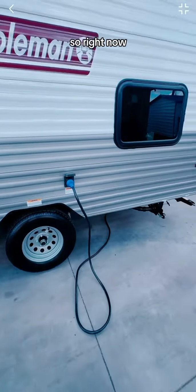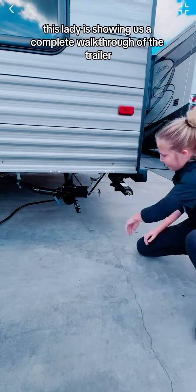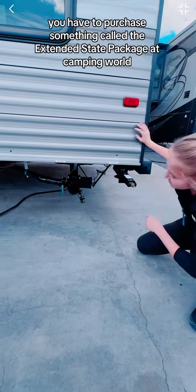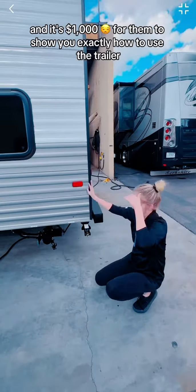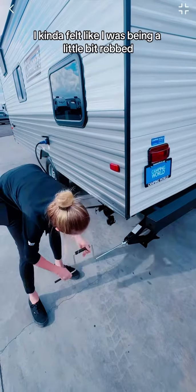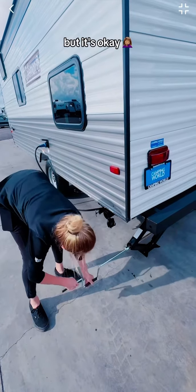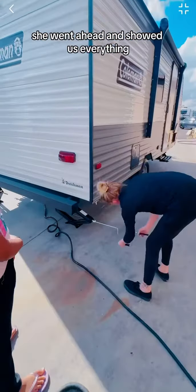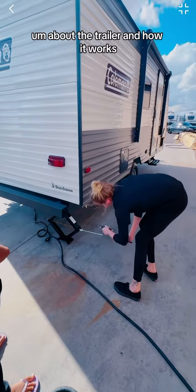Right now this lady is showing us a complete walkthrough of the trailer. You have to purchase something called the extended stay package at Camping World — it's a thousand dollars for them to show you exactly how to use the trailer. I kind of felt like I was being ripped off a little, but she went ahead and showed us everything about the trailer and how it works.